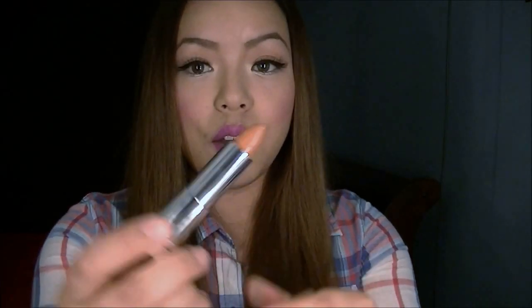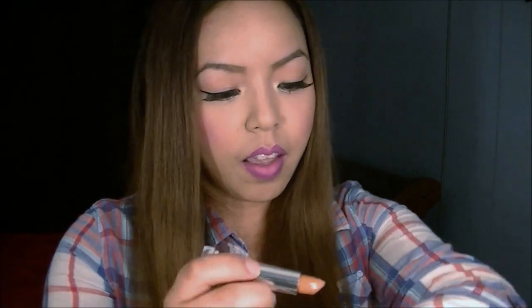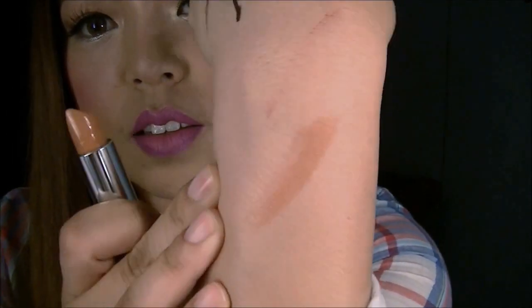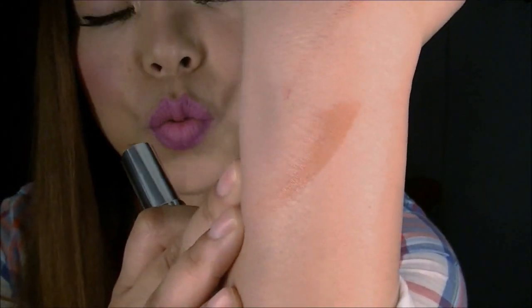I also got another lipstick — Maybelline's Stormy Sierra, number 945. It's in their nude collection, a really nice nude everyday neutral color. I will swatch it right here. I really like this because it complements my skin tone. It's a really nice neutral color, more on the orangey side, but it goes really nice with a smoky eye or even neutral eyes.